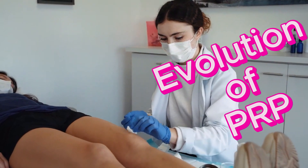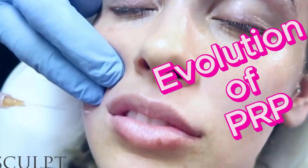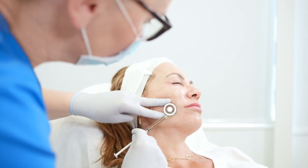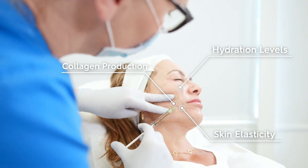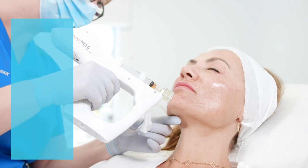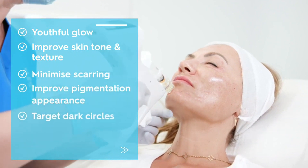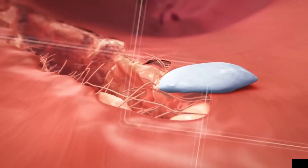Evolution of PRP: PRF can be seen as an evolution of PRP, building upon the principles of platelet concentration and growth factor release. The incorporation of the fibrin matrix capitalizes on the body's natural wound healing mechanisms to potentially yield improved outcomes. While PRF offers potential benefits due to its fibrin matrix, both PRP and PRF have their own applications and advantages. The choice between the two depends on specific treatment goals, the patient's condition, and the recommendations of a qualified healthcare provider.